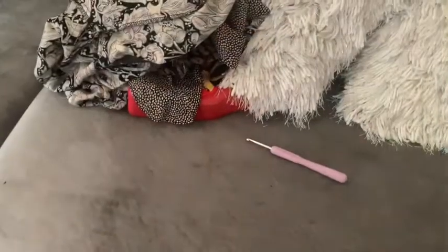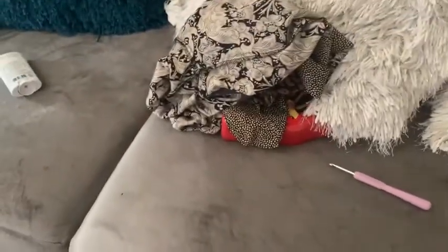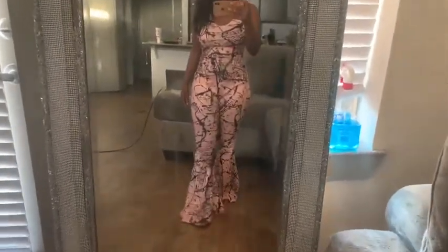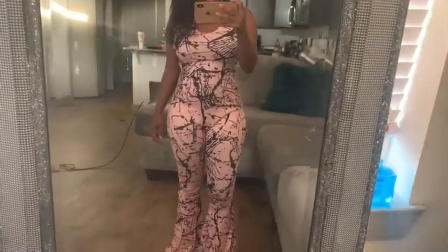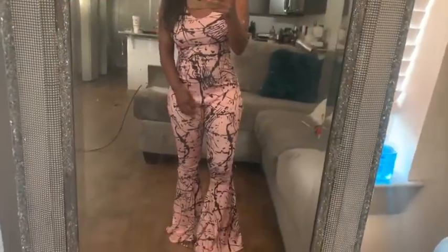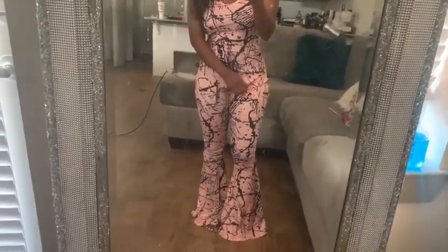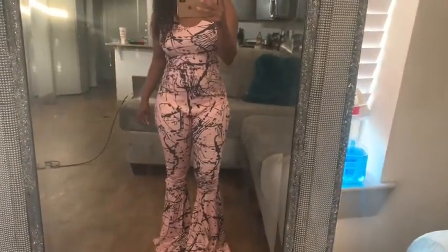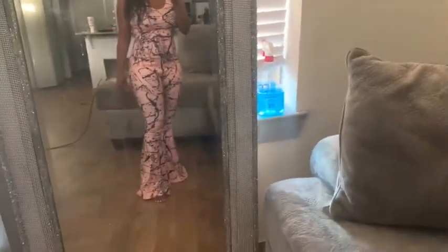All right, gang, are you ready to see the outfit? All right — what I wanted versus what I got. Look at it, guys. Like, it does kind of look like the picture. However, I am not feeling this. This right here is not what I'm feeling. It's not cool, it's not cute. So this is something that I definitely will not be wearing.